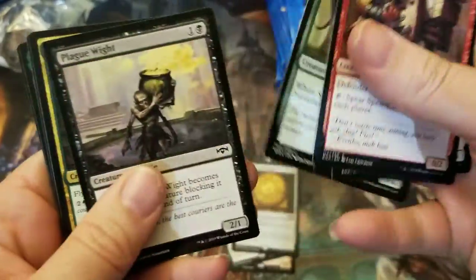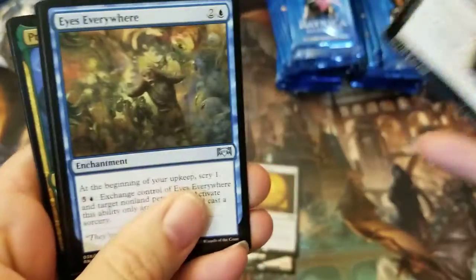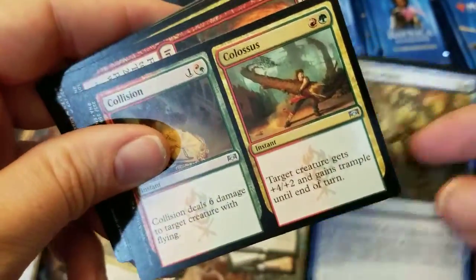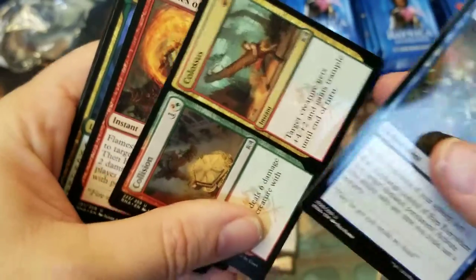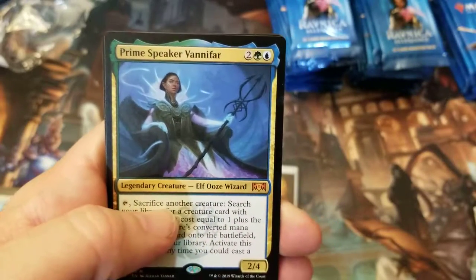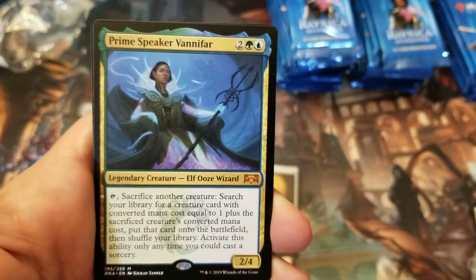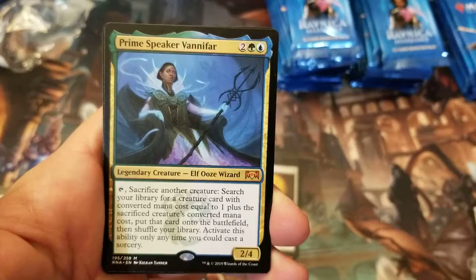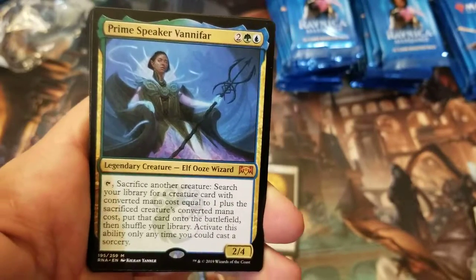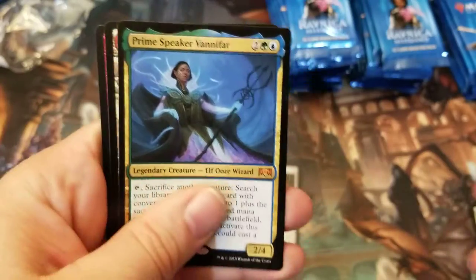Let's just run through these commons real quick — most people probably know what these do. Eyes Everywhere, Collision Colossus, and Flames of the Raze-Boar. Prime Speaker Vanifar is our first mythic — sacrifice another creature, search your library for a creature card with converted mana cost equal to one plus the sacrificed creature's converted mana cost, put that card onto the battlefield, then shuffle your library. Activate this ability only any time you could cast a sorcery. That's pretty cool.